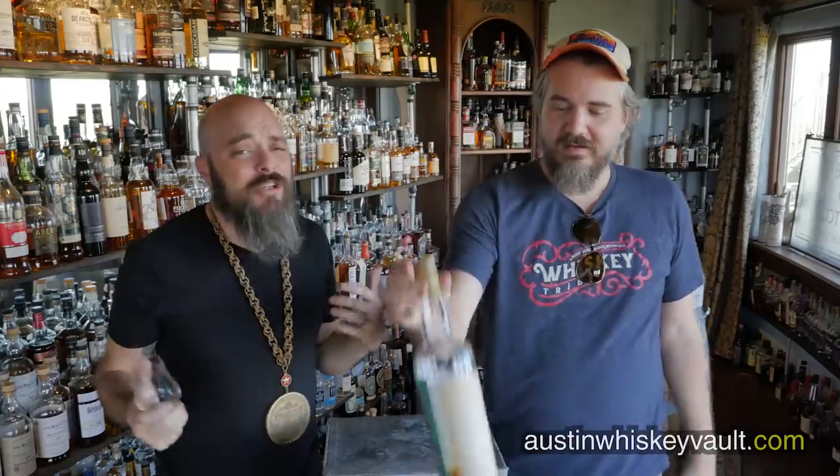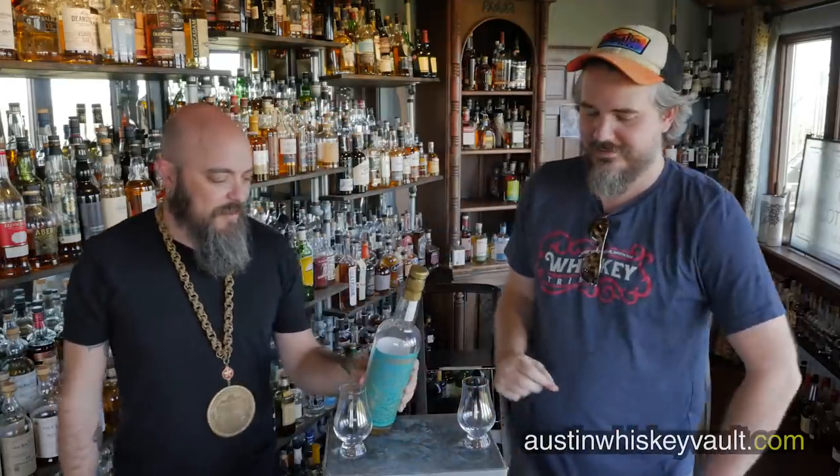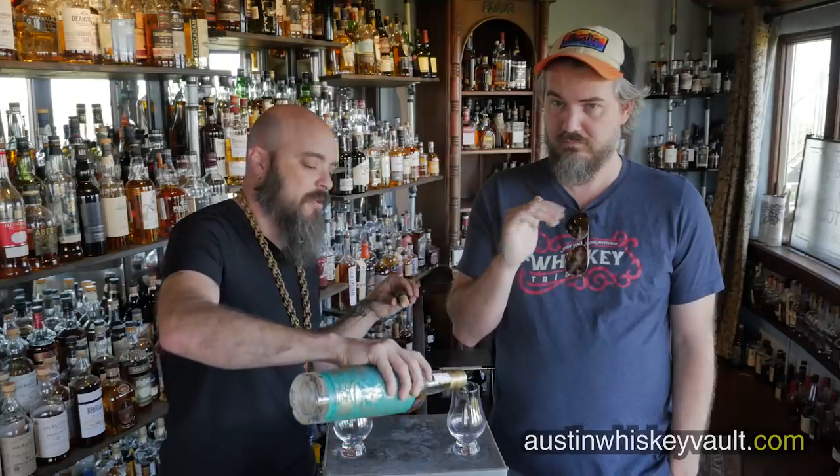Now comparing to Compass Box - every time we say 'good blend' we're going to say Compass Box. There's also the Cutty Sark Prohibition, which is a good blend, but Compass Box is so consistently good and worth tracking down. This is called the Double Single by Compass Box - a mix of a single malt and a single grain. There are only two whiskeys in this blend: Girvan for the grain and Glen Elgin for the malt.